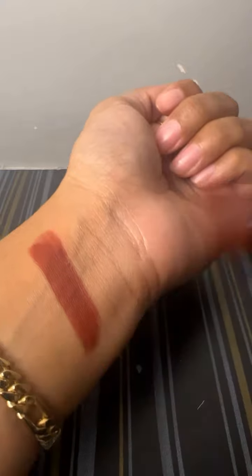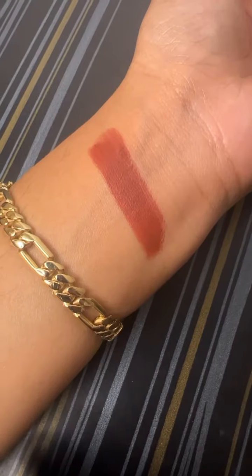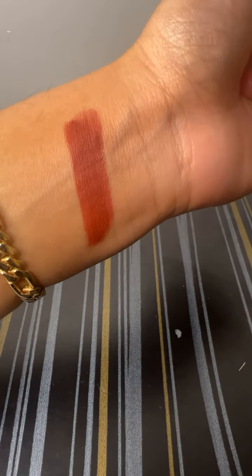The formula of the lipstick is kaafi zyada lightweight, non-drying, and matte, aur yeh kaafi zyada pigmented hai. Yeh shade best suit karega from fair to dusky skin tone. Yeh affordable and budget friendly lipstick hai, and I personally love this shade.